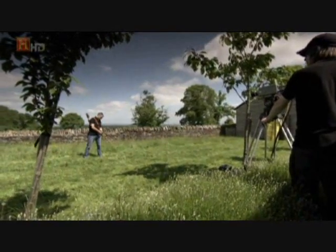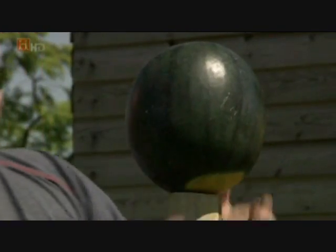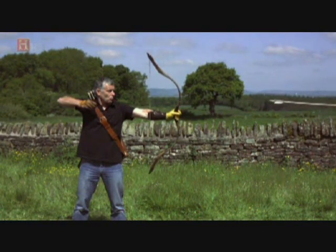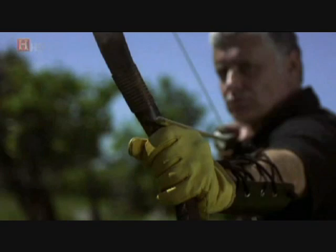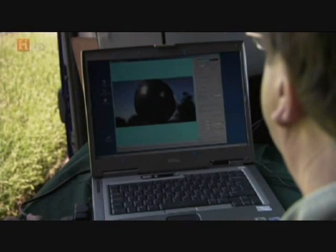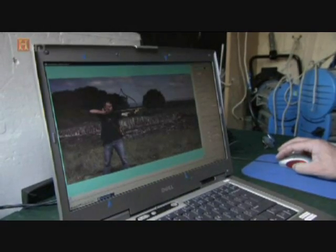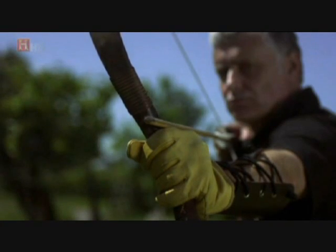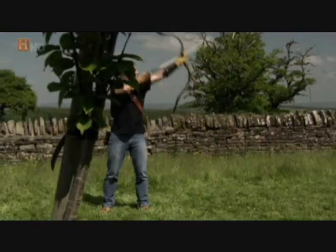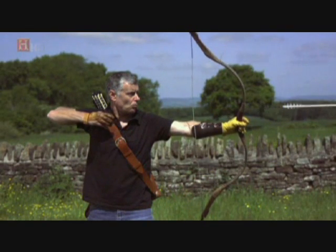The speed of an arrow leaving the bow is incredibly fast. Only by filming at high speed and slowing the image down can we see how effective and highly engineered this weapon really is. Once the arrow is released, it actually bends around the bow to allow it to carry on straight, then fishtails from side to side until it straightens up. You're probably looking at close to 300 feet per second for an arrow — that's over 200 miles per hour. The impact from such a weapon would be fatal.